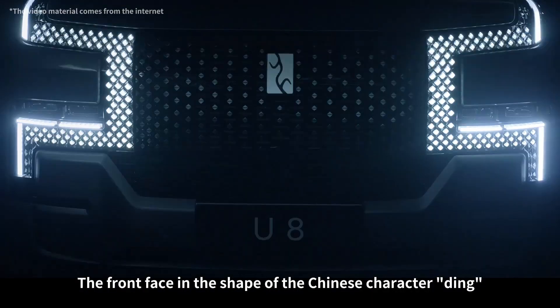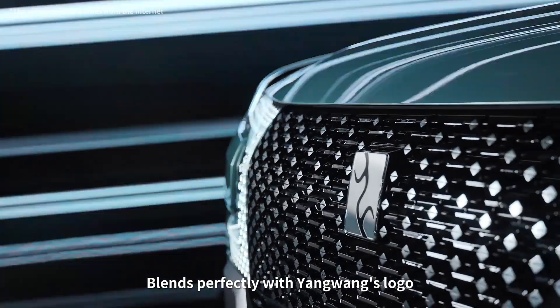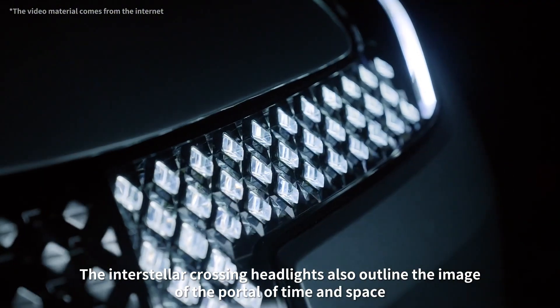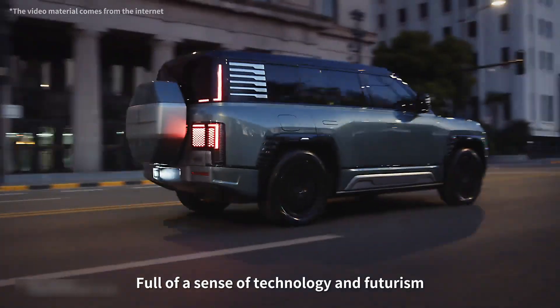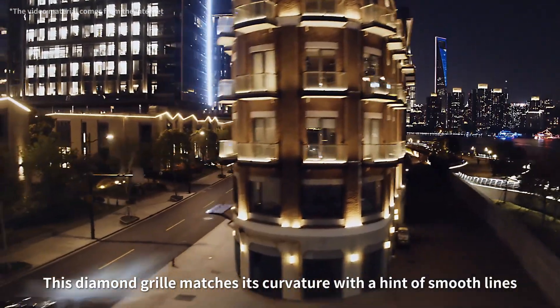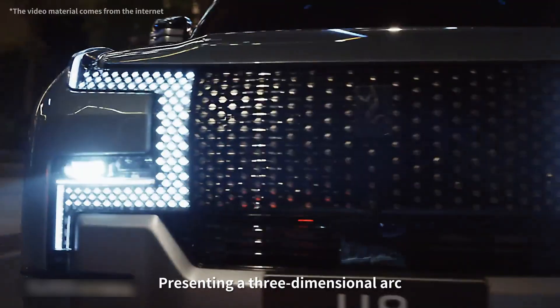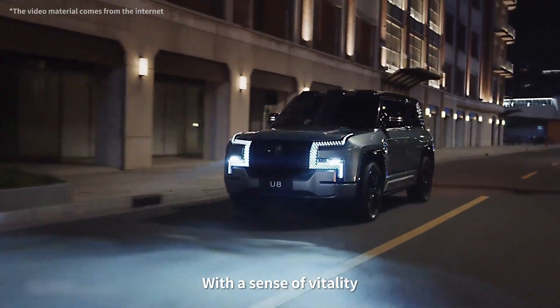The front face in the shape of the Chinese character 'Ding' blends perfectly with Yangwang's logo. The interstellar crossing headlights outline the image of a portal of time and space, full of a sense of technology and futurism. From the side view, this diamond grille matches its curvature with a hint of smooth lines, presenting a three-dimensional arc like the celestial universe with a sense of vitality.